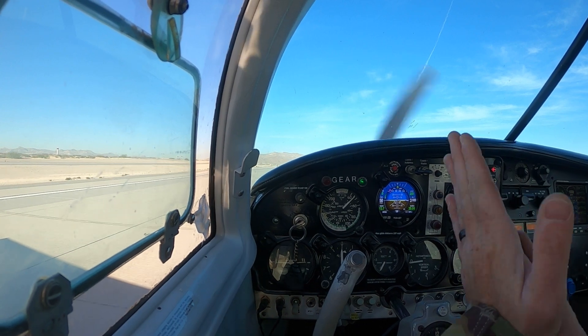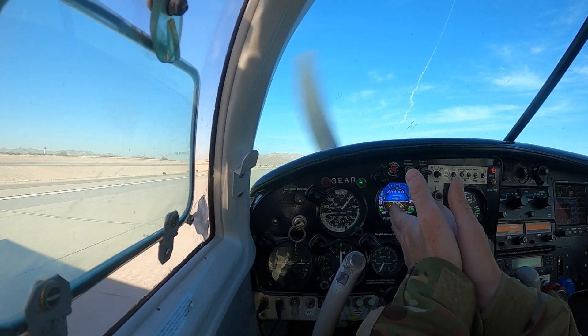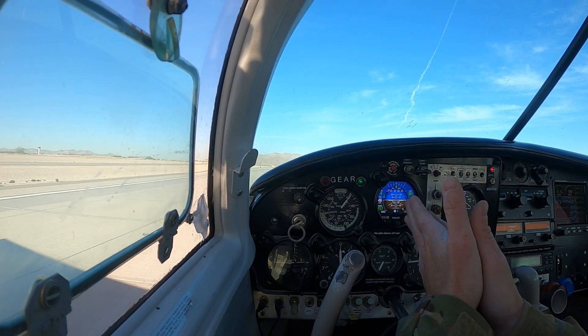A quick update about the AV-30s from a couple flights that I've had. I love the situational awareness of the attitude indicator.